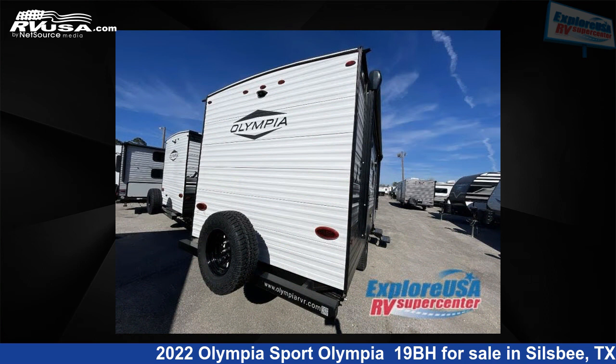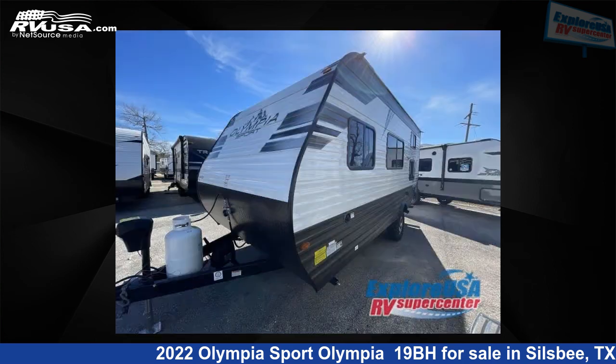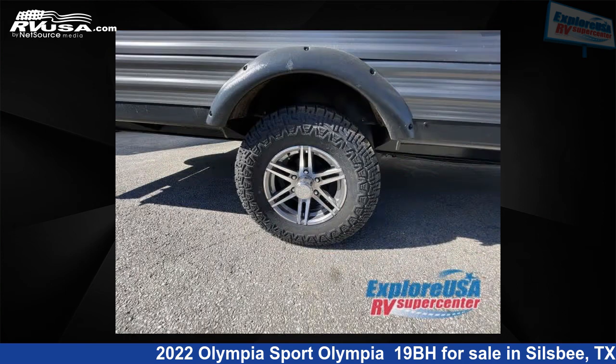This new Olympia is 22 feet 0 inches in length and features sleeps 5 and 30 gallons freshwater capacity. The floor plan layout features a bunkhouse and front bedroom. For more information and pricing on this unit, and to see all units available for sale by Explore USA RV Supercenter, Beaumont North, TX, visit RVUSA.com.